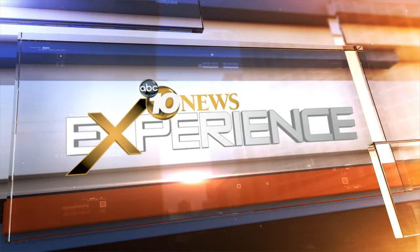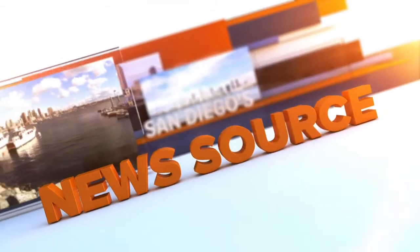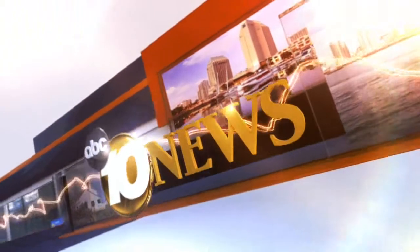Live from the Scripps Studios, this is San Diego's news source, 10 News. Welcome back to 10 News. I'm Pat Brown. Pinpoint Doppler is tracking rain and cool temperatures moving in. Let's go to our forecaster in the field at the 10 News Experience with the latest conditions.